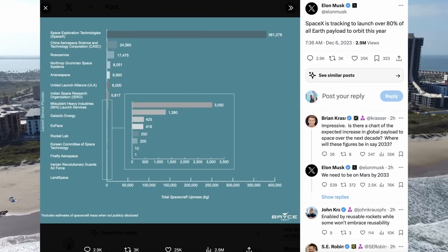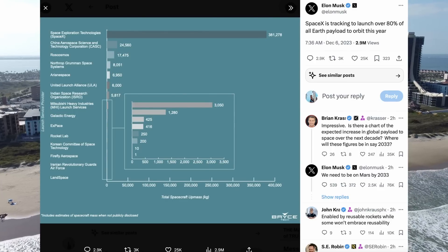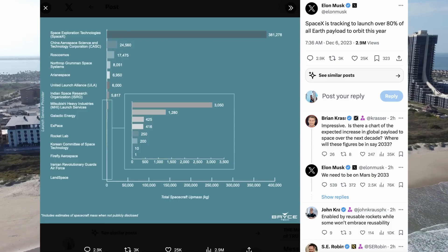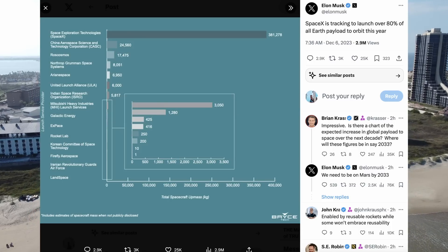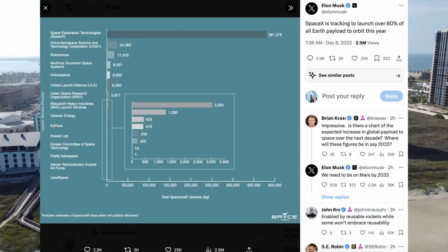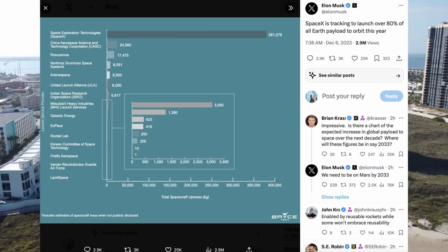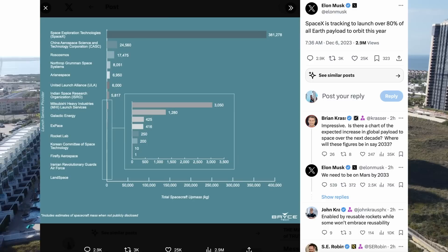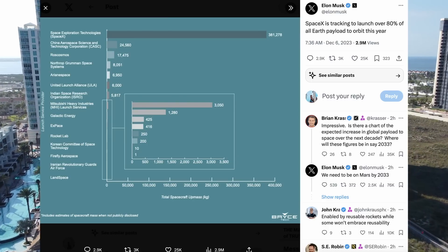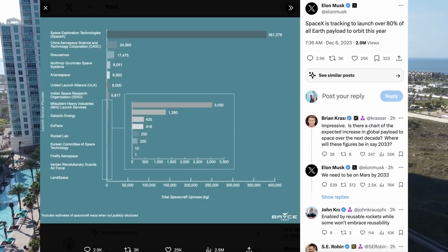Elon also shared today that SpaceX is tracking to launch over 80% of all Earth payload to orbit this year, which is just incredible — and in only a few hours, this got 2.9 million views. He also replied to Brian Krasenstein, who said, "Impressive. Is there a chart of the expected increase in global payload to space over the next decade? Where will these figures be, say in 2033?" And Elon said, "We need to be on Mars by 2033." Very ambitious.